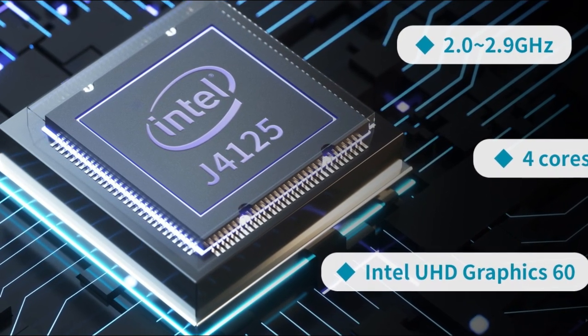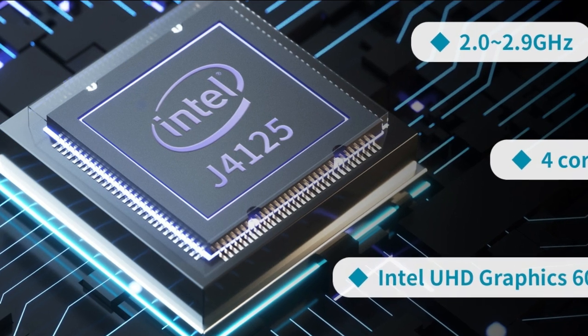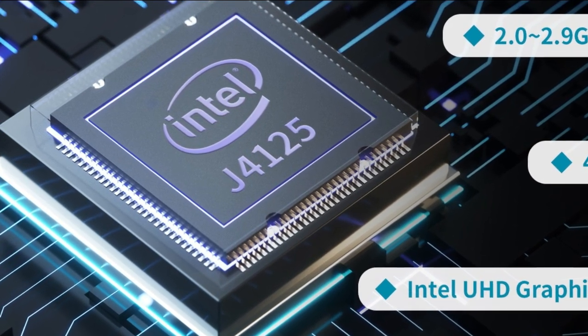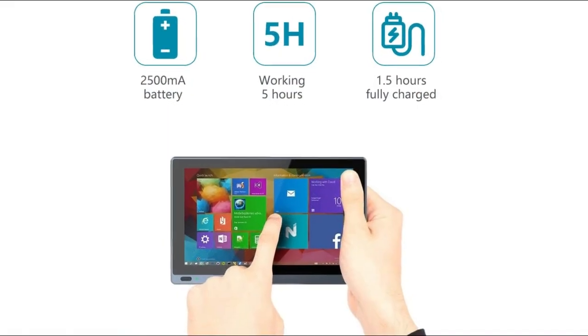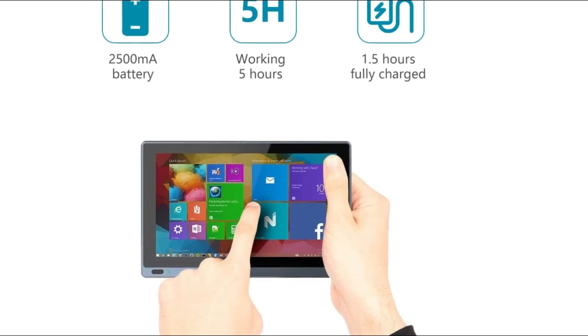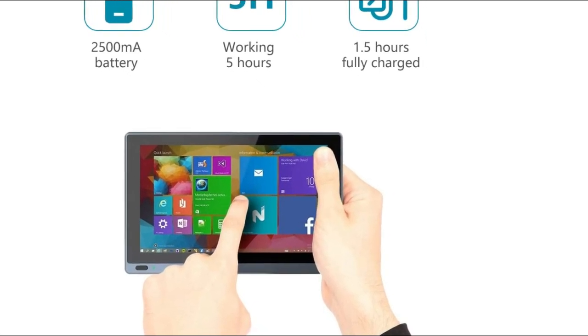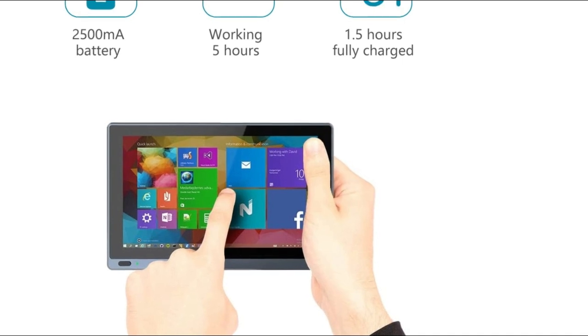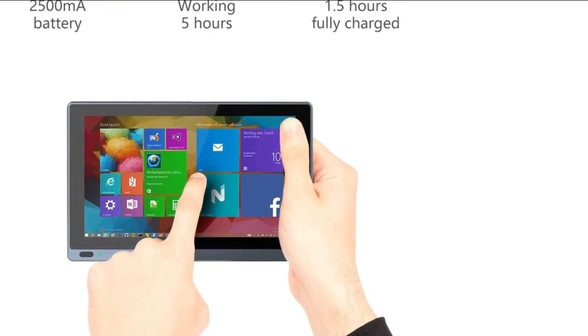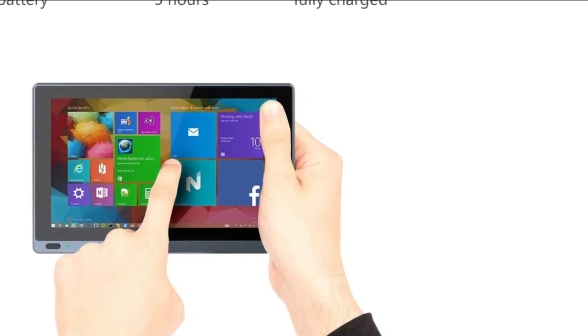While this tablet may not be suitable for heavy-duty computing tasks or demanding applications, it is an excellent choice for individuals who need a portable and durable device that can handle basic computing needs on the go. Overall, the Higgle One Pro Tablet Pad Industrial Windows 11 Tablet Mini PC offers impressive performance, features, and value for its price point, making it a great option for anyone in the market for a compact and versatile Windows tablet.